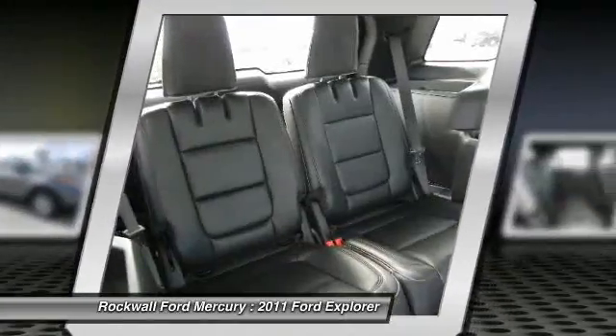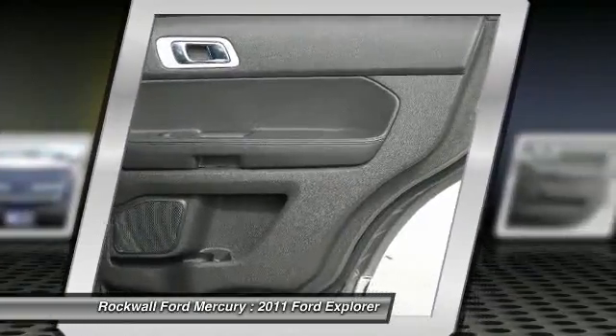Great styling, smooth ride, lots of standard safety features and a solid car.